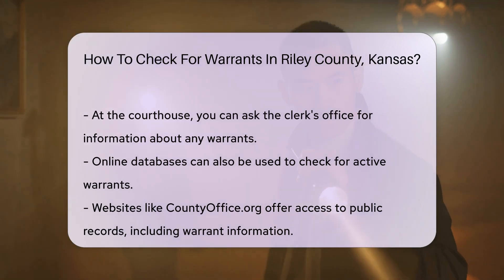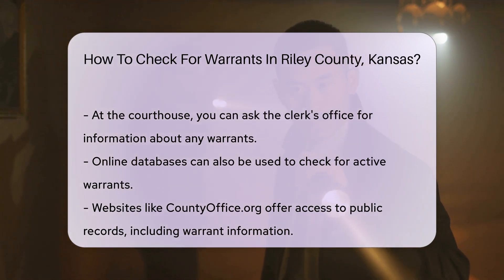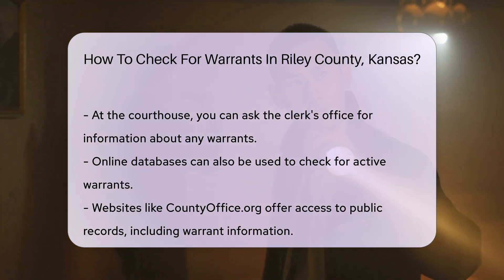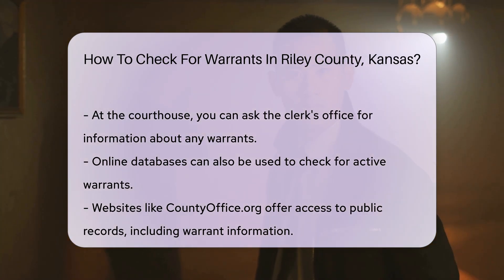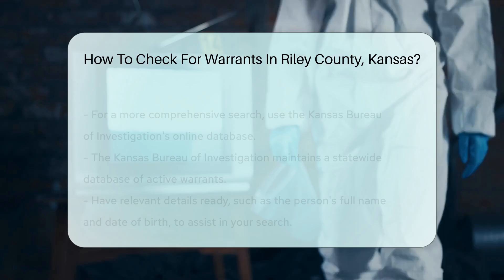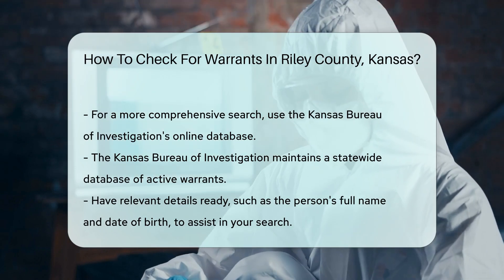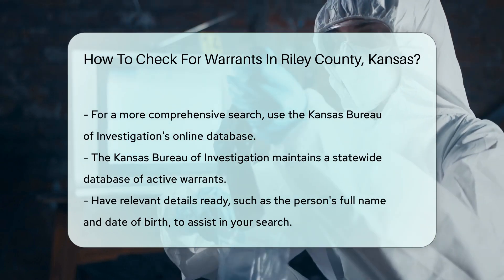Additionally, you can check online databases that list active warrants. Websites like countyoffice.org provide access to public records, including warrant information. If you prefer a more comprehensive search, consider using the Kansas Bureau of Investigation's online database. They maintain a statewide database of active warrants.